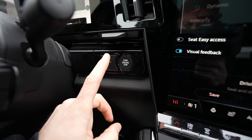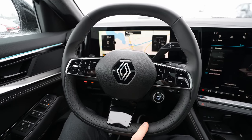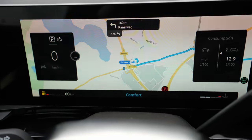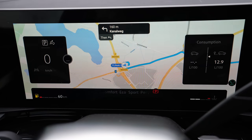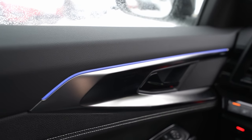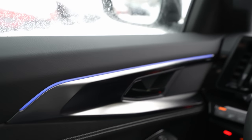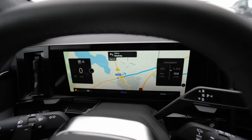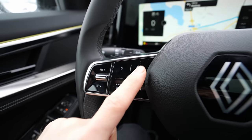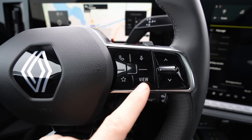There's a start-stop engine button. Something I love is the Multi-sense button on the steering wheel that lets you change driving modes directly: Comfort, Eco, Sport, and Personalize — where you can customize settings. Every time you change driving mode, the ambient light color changes accordingly: green for Eco, red for Sport. You can see the color change even on the dashboard. Super cool.